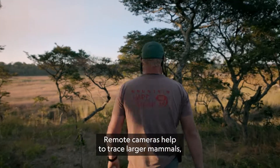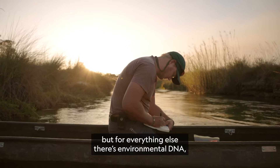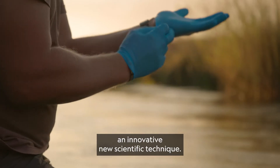Remote cameras help to trace larger mammals, but for everything else, there's environmental DNA — an innovative new scientific technique.